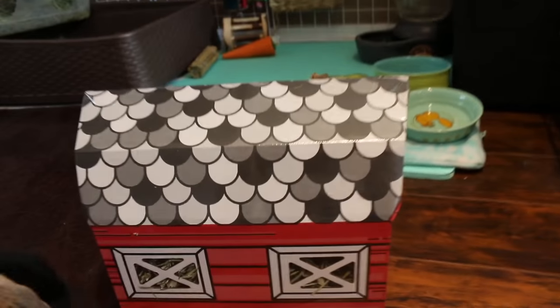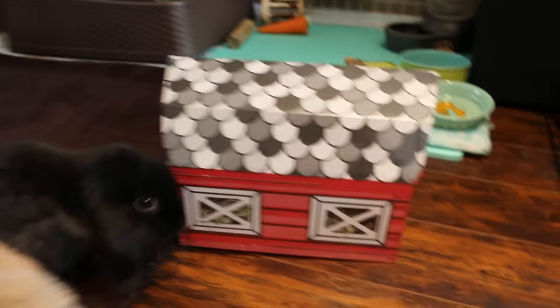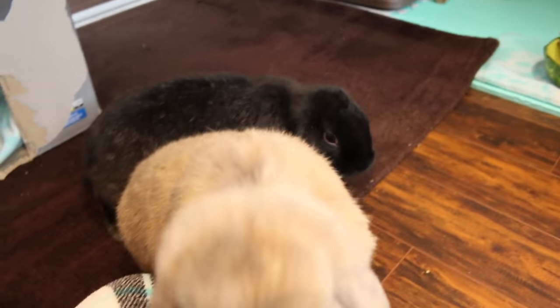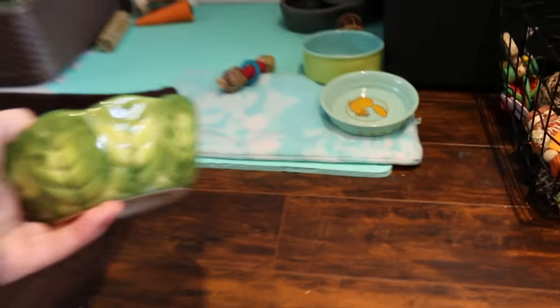It just says it has sun-cured Timothy hay, that's it. So I'm gonna put this out for them so they can try it and play with it and make a mess. Then I'm gonna have to vacuum again — I vacuum like seven times a day, but that's okay, it's worth it. And also in this video I'm gonna give the rabbits their vegetables.